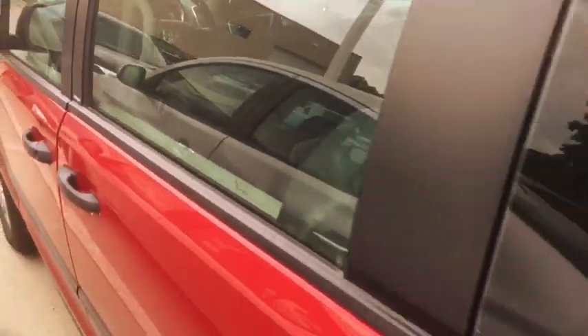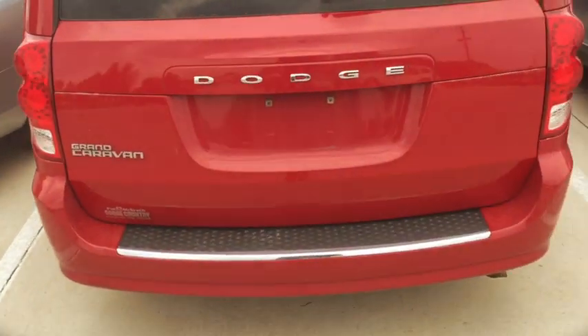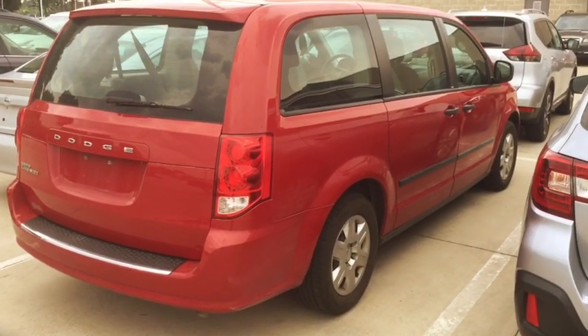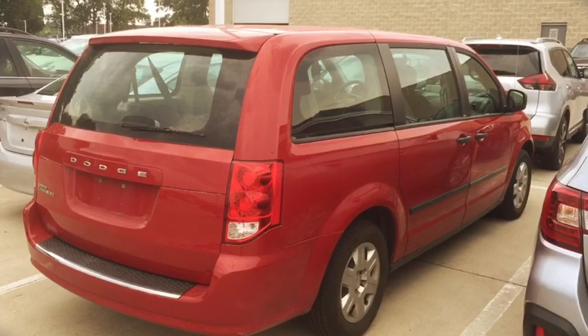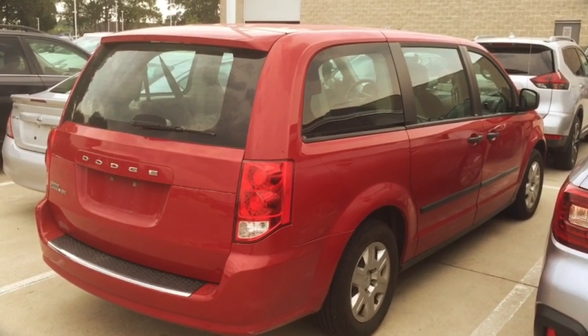Pretty clean on the inside, nothing too fancy, but just overall a well cared for van. It's got power slide doors, power lift gate, and looks like something you better hurry and come out and get before somebody grabs it. 319-393-0640, this is Kevin Carter. Thank you.